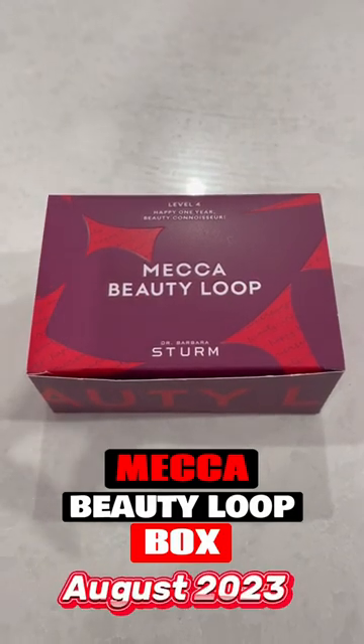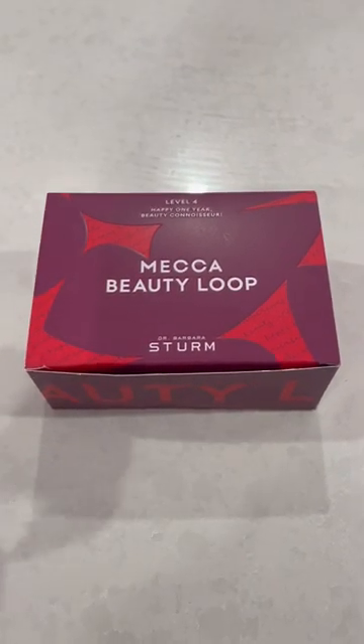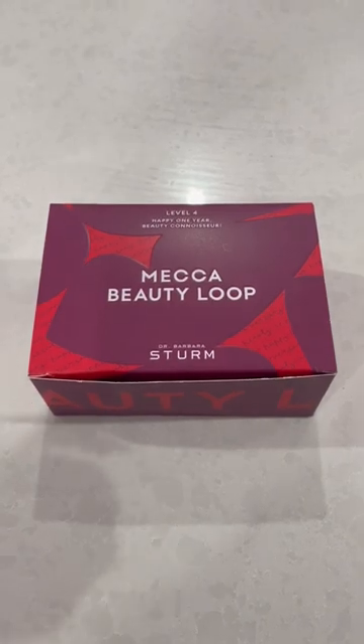Hey guys, just doing the August 2023 Level 4 Mecca Beauty loot box unboxing. Let's do it.